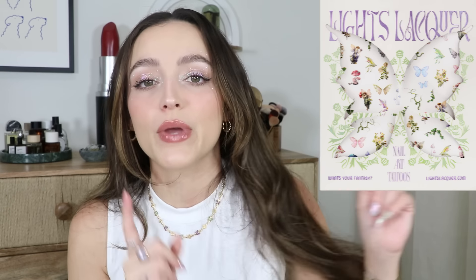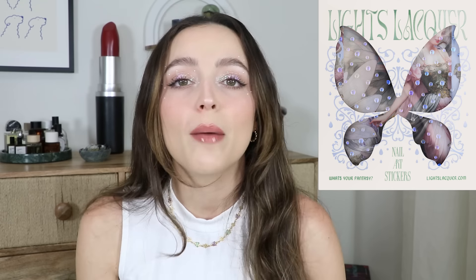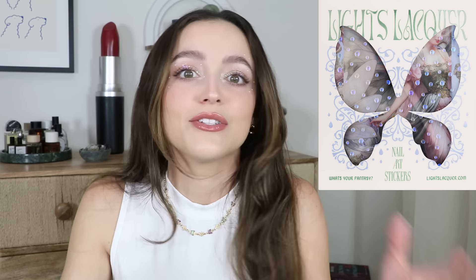We still have a ton of bundles on the site — the full collection, the tattoos, the dew drops, everything besides the PR box is still available. Our nail art tattoos are killing it right now; nail stickers aren't as seamless as tattoos. This is also the first time we launched these 3D dew drops — it literally looks like you have water drops on your nails, so easy to apply.